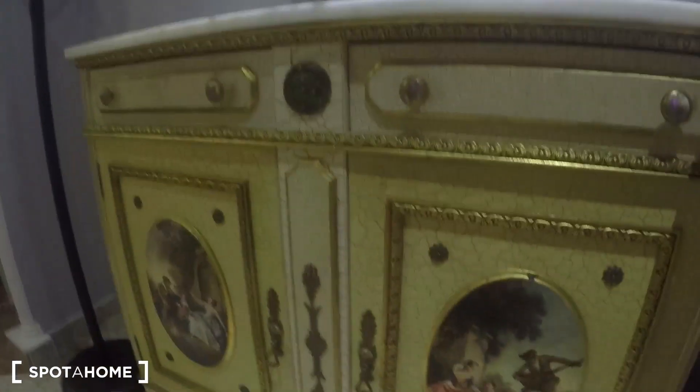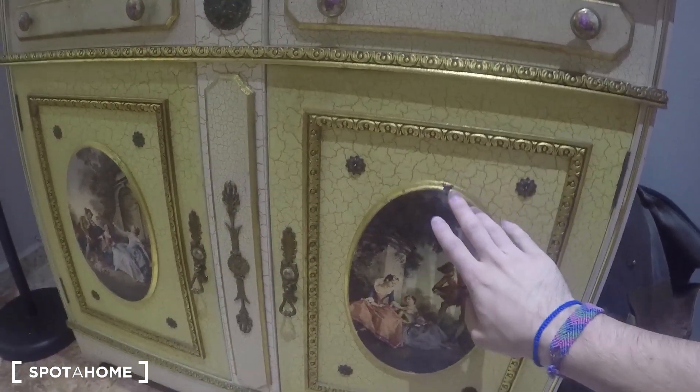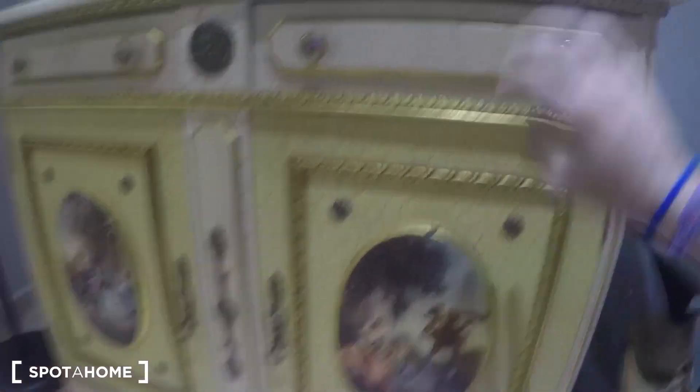Here we are at the entrance. You are going to love the apartment, I'm sure. This is the entrance hall, and you can see this vintage furniture — it's not a paper just sticked, it's the real furniture with this vintage style.